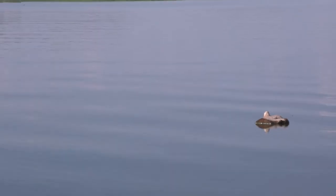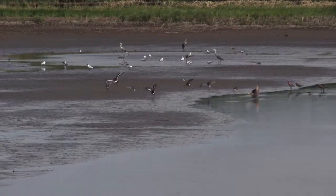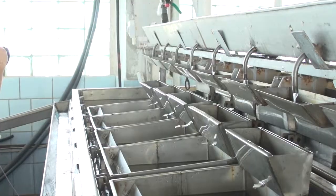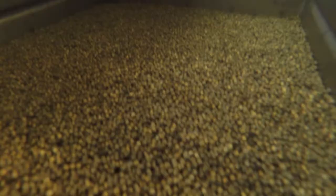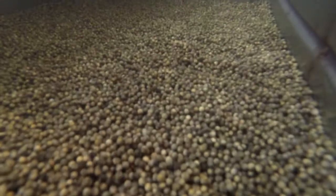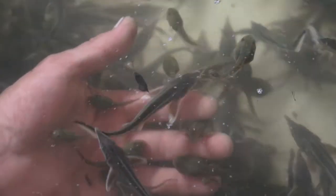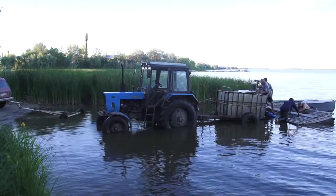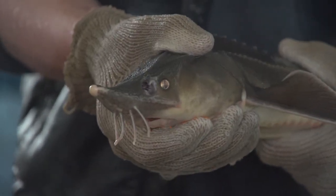Плотины преградили осетровой рыбе путь на нерест. Течение замедлилось, уровень воды в Волге стал нестабилен, нерестилища исчезли. К счастью, стерлядь научились выращивать в искусственных условиях. Каждый год сотни тысяч голов стерляжьей молоди выпускают в волжские воды. Вряд ли можно вернуть былое изобилие, но всё-таки вид существует.